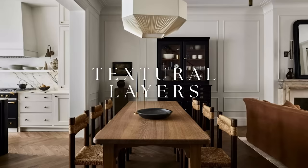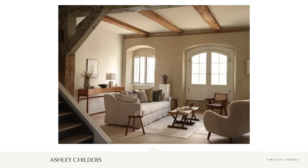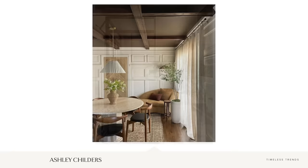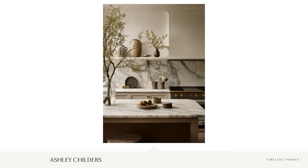Timeless trend number three is textural layers. Adding textural layers to your interior spaces can create a feeling of welcoming warmth like nothing else. When we hear the word textural layers, we often think of fabrics or rugs, but textural layers can also refer to the hard surface materials in a home — lime wash on a wall, applied panel molding, flooring, countertops, or even the wood in your furniture. The veining in stone countertops, metal patina on door and cabinetry hardware, plumbing hardware, and lighting fixtures all contribute as well.